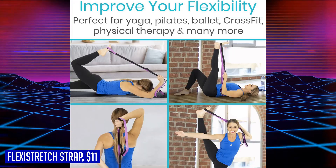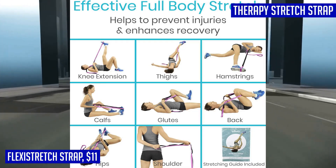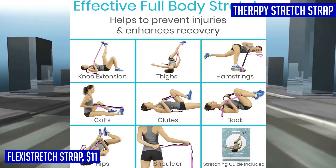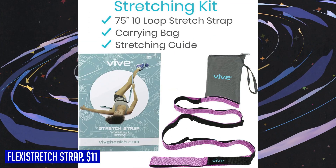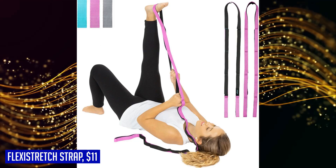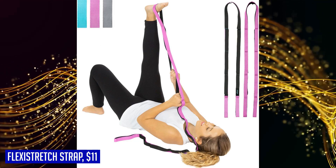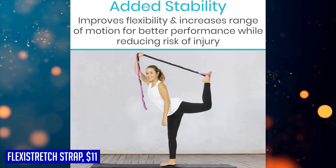Made with premium quality woven nylon, the Flexi Stretch Strap is durable and built to withstand extensive use. Measuring 75 inches in length, it is comfortably sized to work for any individual. An ease-of-purchase guarantee gives you a 60-day guarantee so that you can buy with confidence. Get your Flexi Stretch Strap today and take your flexibility to new heights.